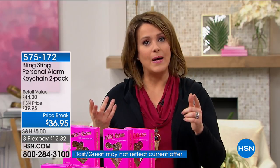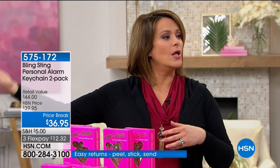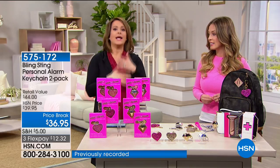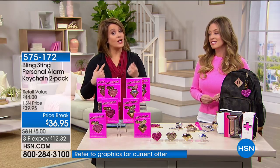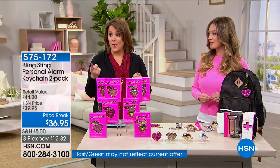Many of the crimes we read about happen when you're leaving the store, the mall, the supermarket, parking garages. Think about how smart this is — it looks good, it's a light, and it's your own personal safety system. This has been very successful on HSN. We've got a great deal: two-pack today for $34.95 on a temporary price break.